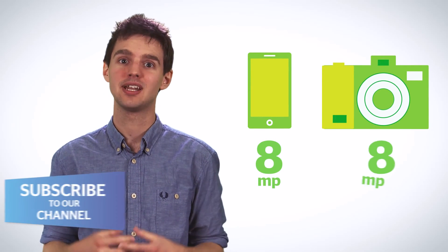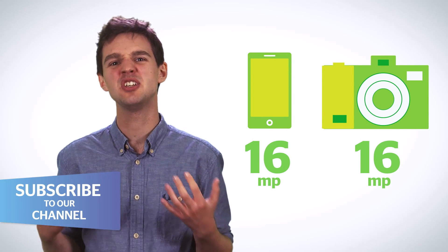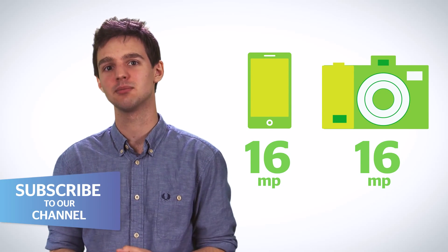The real reason why manufacturers insist on bumping up the megapixel count in their products is because they want you to buy a new camera, and megapixels are an easy selling point.